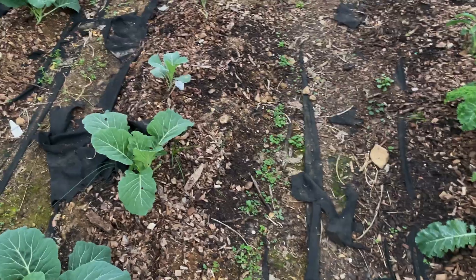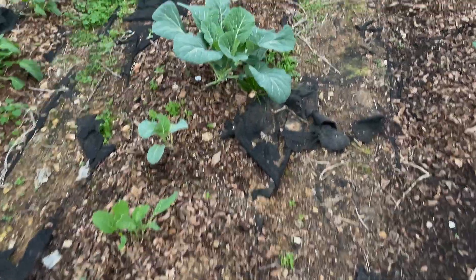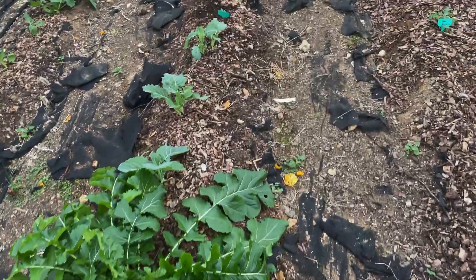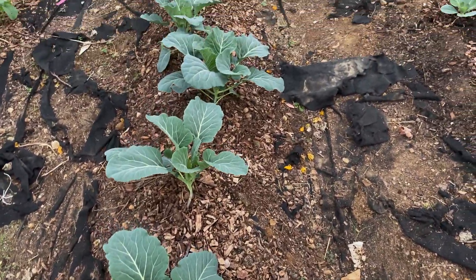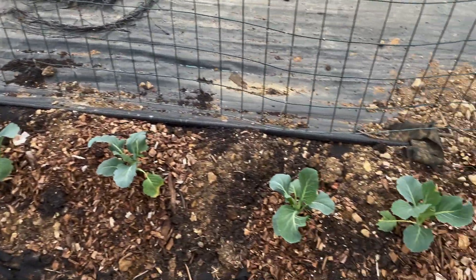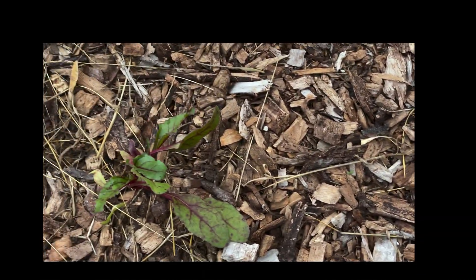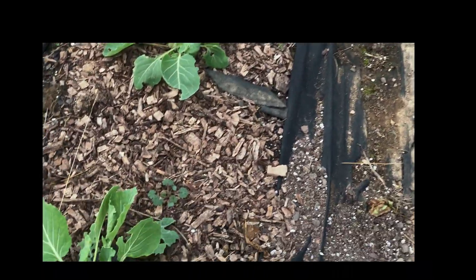I'm hoping that when I do the next tour at the end of December all of this will be big and full. I'll just walk you down — you can see some are big but I didn't have enough for Thanksgiving. They're all coming in now. This is the next set that's getting bigger as well, and then here are the ones I did last. Those are my beets — they need some water. I'll be honest, I don't know what these are because I didn't label them.